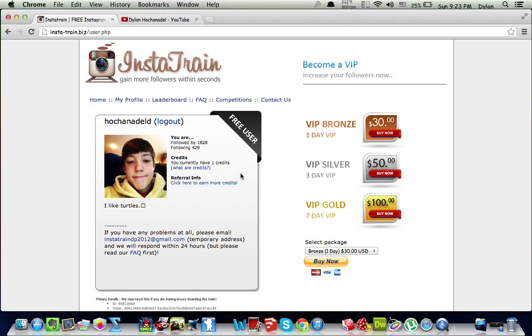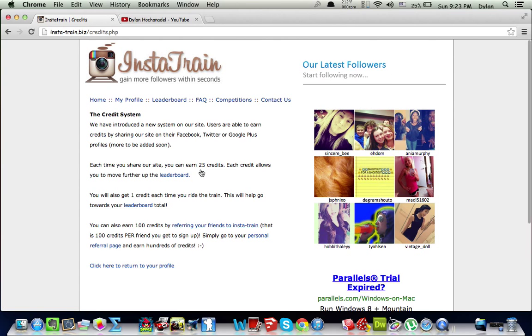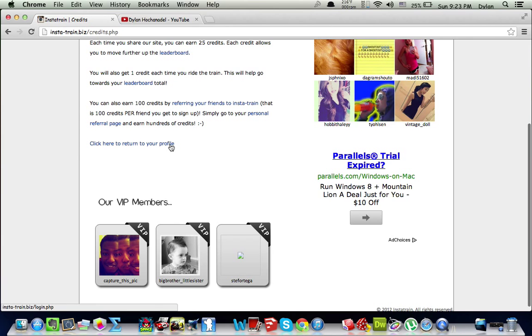I have 1,828 followers and I'm only following 429. Apparently I have one credit. Credits are — you get one credit every time you drive the train, and this will help you get towards the leaderboards. Last time I checked, the leaderboard had around $600.